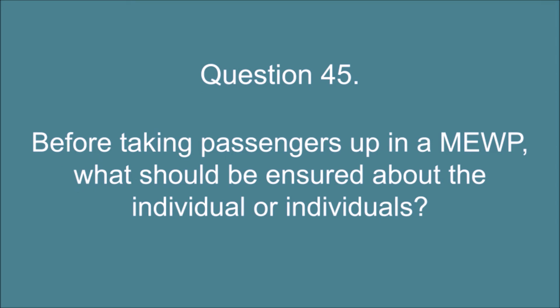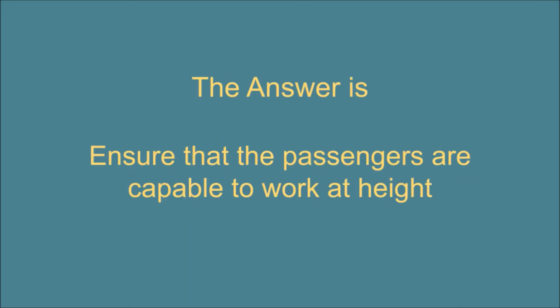Question 45. Before taking passengers up in a MEWP, what should be ensured about the individual or individuals? The answer is: ensure that the passengers are capable to work at height.